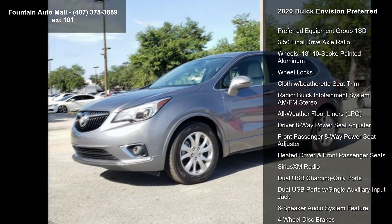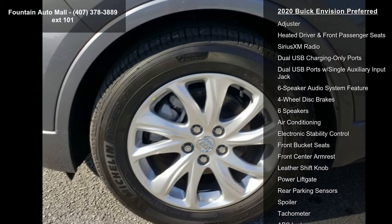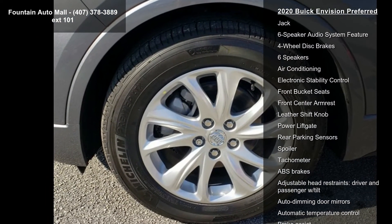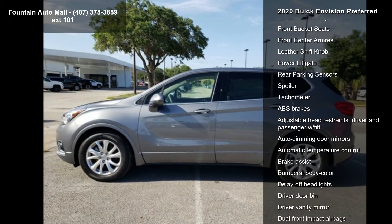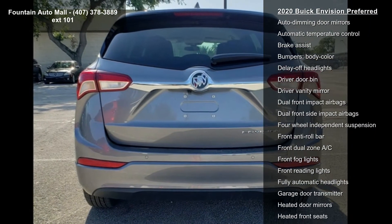Some of the top features included with this vehicle are Preferred Equipment Group 1 SD, 3.50 Final Drive Axle Ratio, Wheels, 18-10 Spoke Painted Aluminum, Wheel Locks, Cloth with Leather X Seat Trim, and Radio.